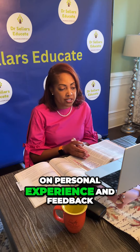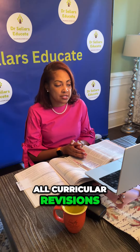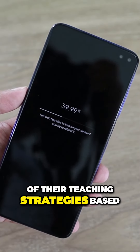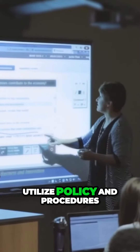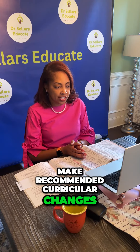Option A is to rely on personal experience and feedback from faculty when making all curricular revisions. Option B is to complete continuous updates of their teaching strategies based on current research and evidence. Option C is to utilize policy and procedures from clinical partners to make recommended curricular changes.